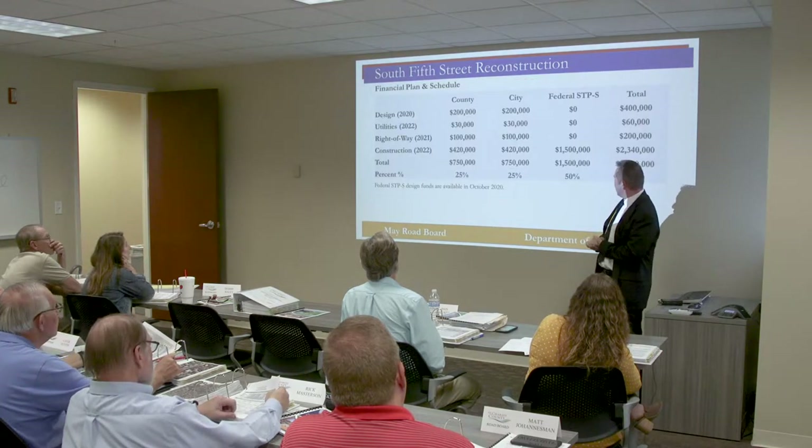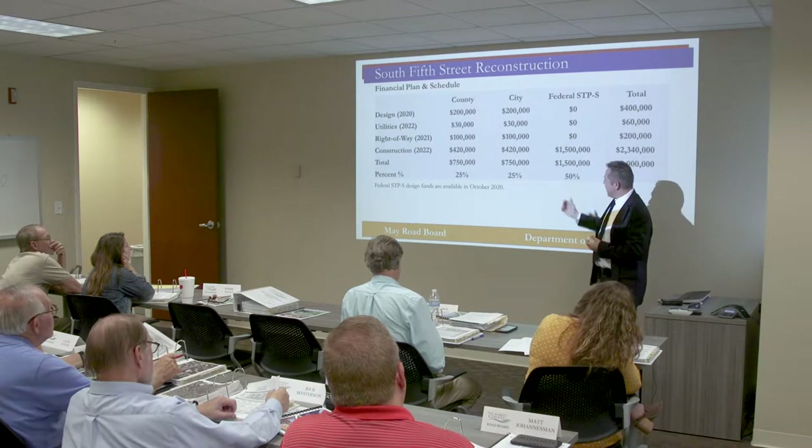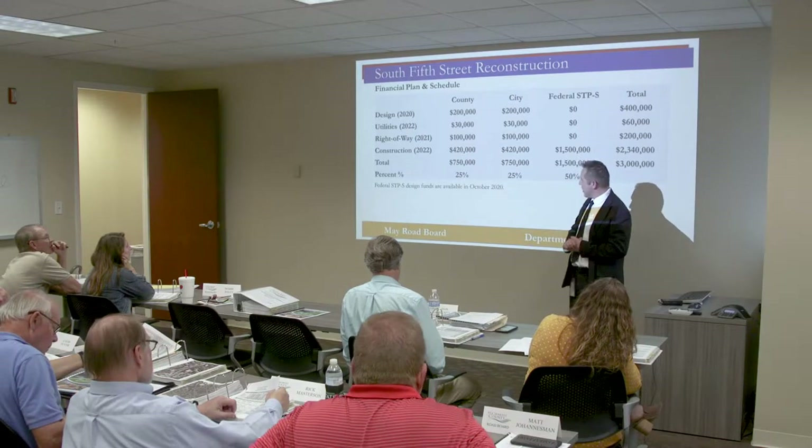The funding plan: we received $1.5 million in federal funds — half the project — and we're splitting the remaining 50% between the county and the city at 25% each, which is $750,000 each.